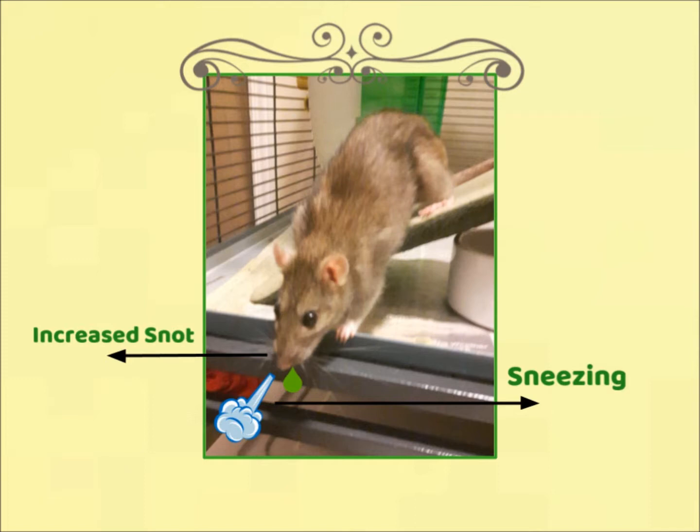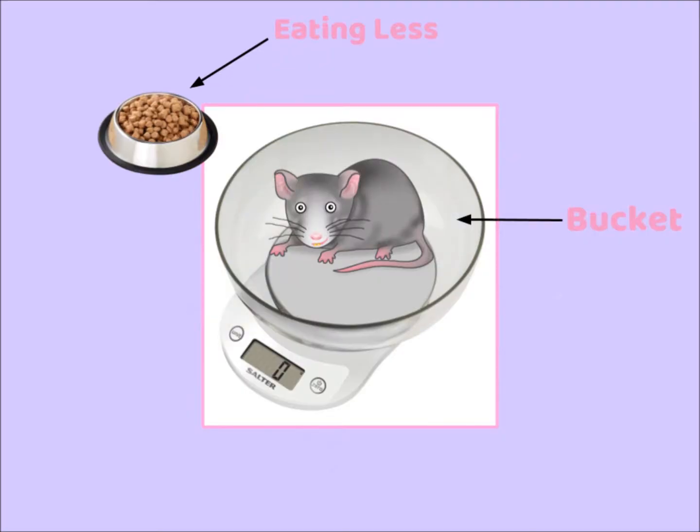Also mucus around the nose, and if you notice their appetite decreasing — this symptom often accompanies weight loss. To monitor your rat's weight, I recommend using a kitchen scale and weighing them around once a month so you can notice if your rat has a drastic loss of weight.